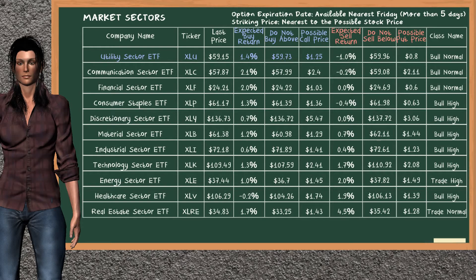Let's look at the market sectors table. There is a weak opportunity to buy Utility Sector ETF. You can observe it has an expected buy return of 1.4%. You may buy it at a maximum price of $59.73. For call option, a possible call price is at $1.25.